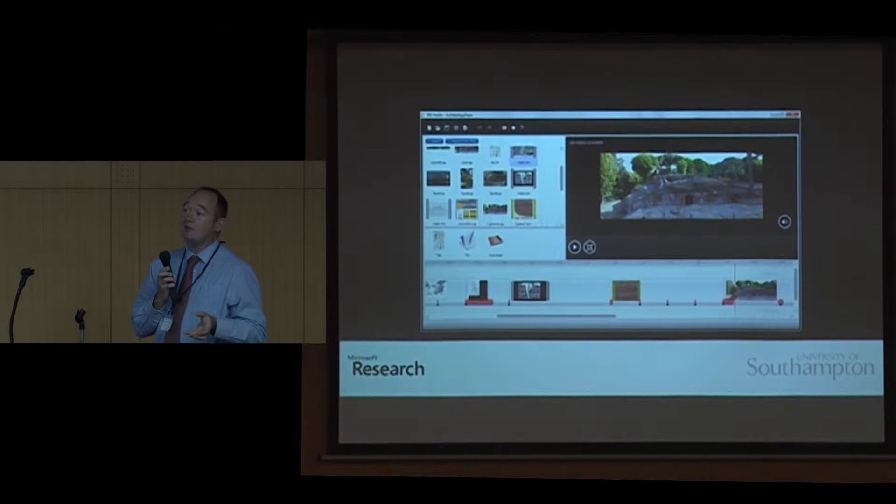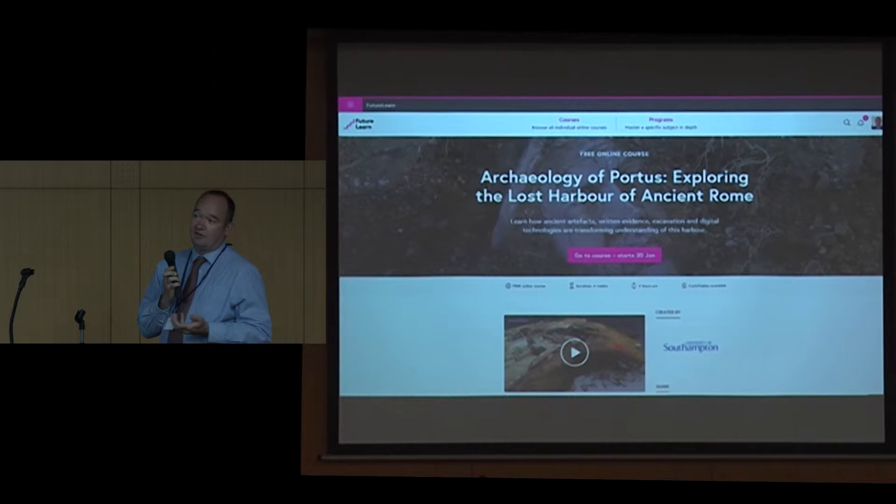But the main thing that we've been trying to link all of these bits together is via FutureLearn — this course, the Archaeology Reporters course. I think we're now on to our fifth run. We've had about 25,000 people through it, from I think 160 countries.